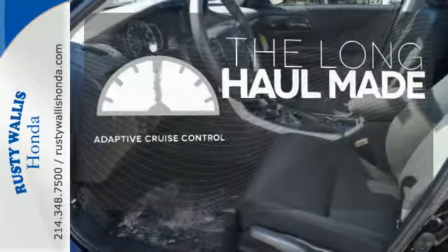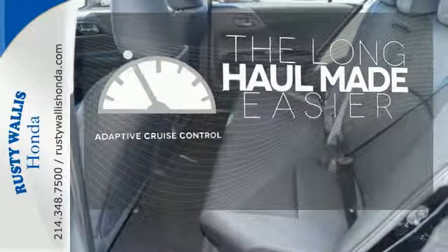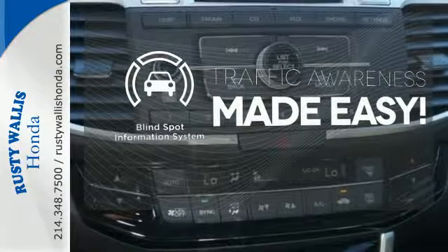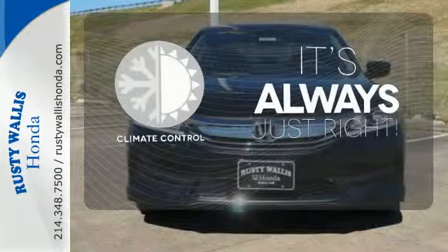Adaptive Cruise Control reads traffic in front of you to keep proper distance. The Blind Spot Indicator helps you maneuver through traffic. Set it and forget it with the Climate Control.